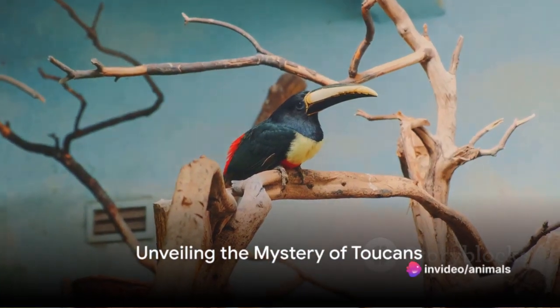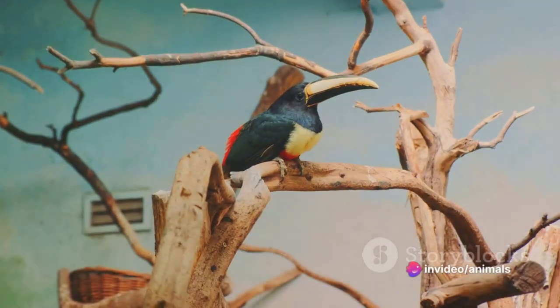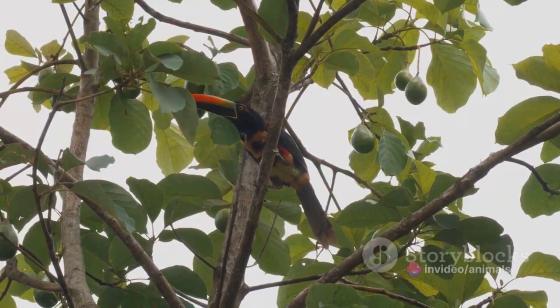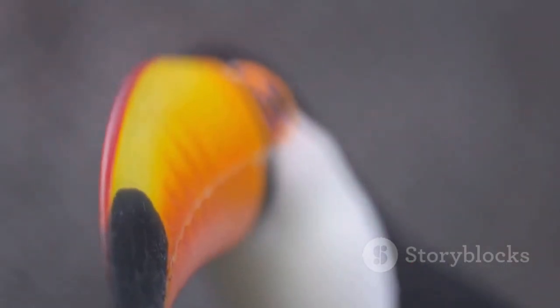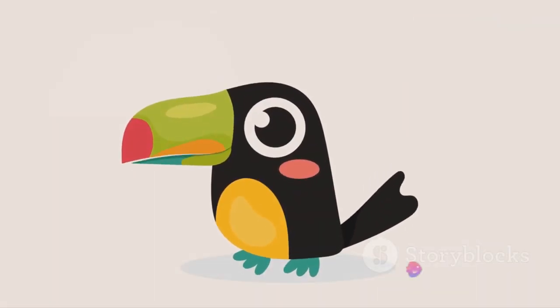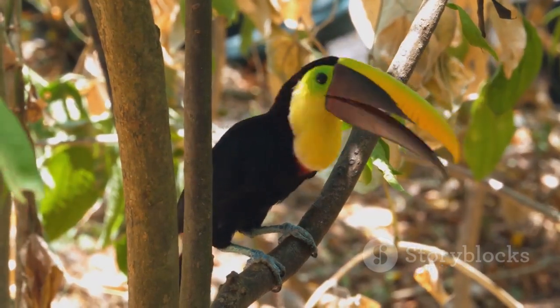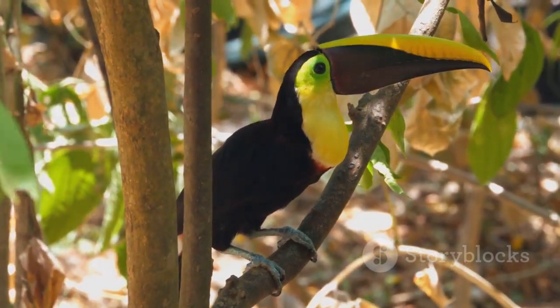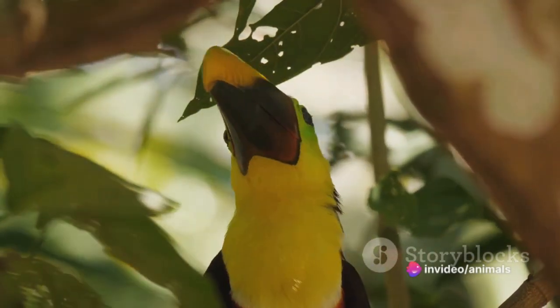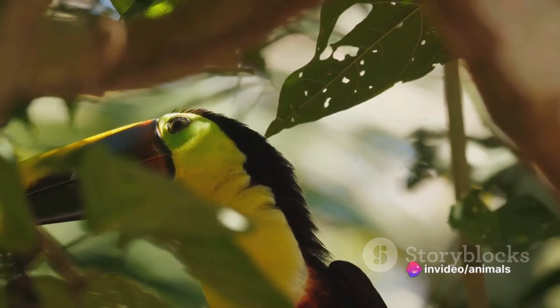Ever wondered how the colorful toucan manages to fly with such a large beak? This vibrant creature, known as a toucan, truly is an avian marvel. Its most striking feature, of course, is that oversized, brilliantly colored beak. You'd think it would be a burden, but you'd be surprised. This beak, while seemingly cumbersome, is in fact a testament to nature's ingenuity — an example of evolution crafting an astonishingly efficient tool. It's lightweight, composed largely of a honeycomb structure that makes it far less heavy than it appears.